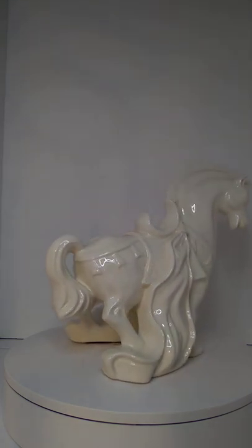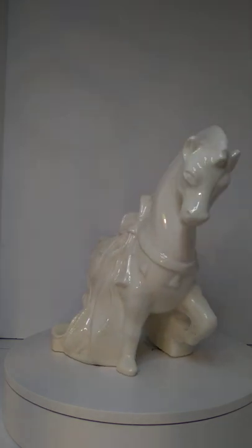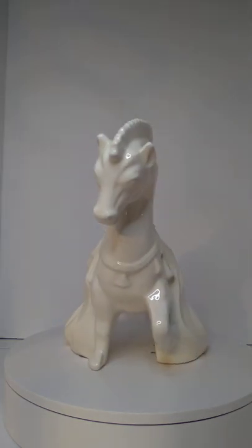Hey everybody, this is Austin with the Best Second of Forty Antiques channel. This is my white horse. I got him as part of an auction lot. I just kind of liked him, so I don't know anything about him yet.